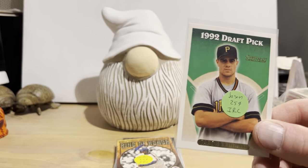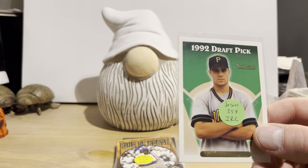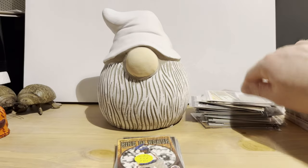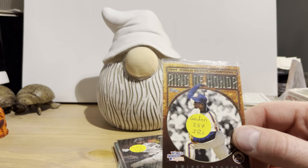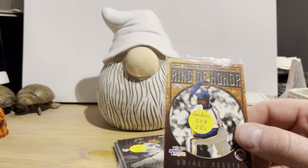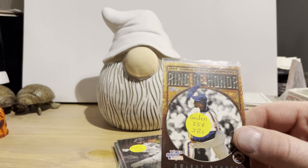Topps Gold from 1993 — this is Jason Kendall; I think that's a rookie card, for a quarter. This is Topps from 2008 Update, Ring of Honor, 1986 New York Mets — what a mouthful — that's Dwight Gooden for a quarter.